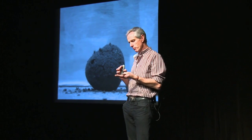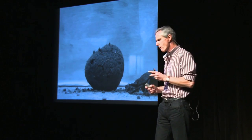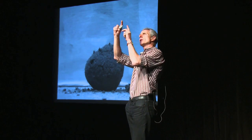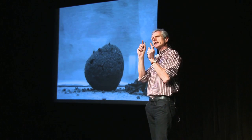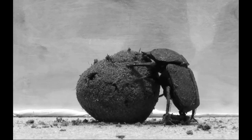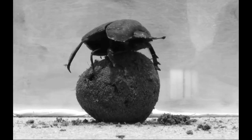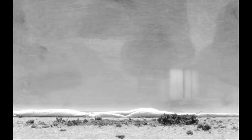So what we've got so far: beetles are rolling balls in a straight line, maintaining it by looking at celestial cues in the sky — some of which you and I can't see. But how do they pick up those celestial cues? That was our next question. And it was this particular little behavior — the dance — that we thought was important. The beetle takes a pause every now and then, and then heads off in the direction it wants to go.